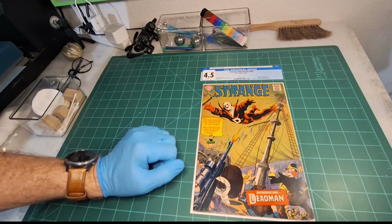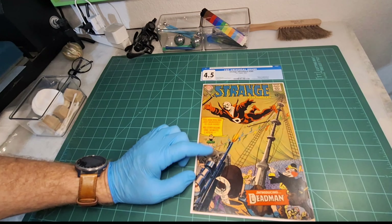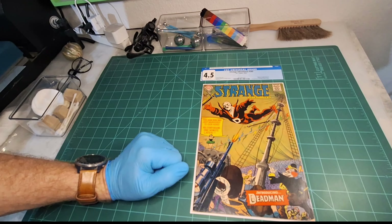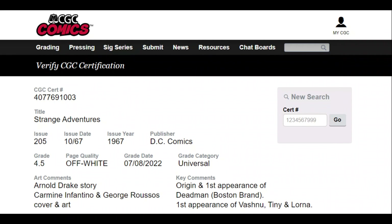I recognize this book — Strange Adventures 205. It's the first appearance of Dead Man. In my last video, part of this series, I cracked the book open and we took a couple looks at it. Right now we're going to be going a little more in-depth into the correctable defects. This book was graded by CGC as a 4.5 universal with off-white pages, and I think it presents much better than a 4.5, so I think there's some potential to bring this one up.